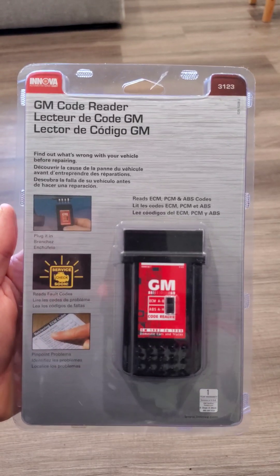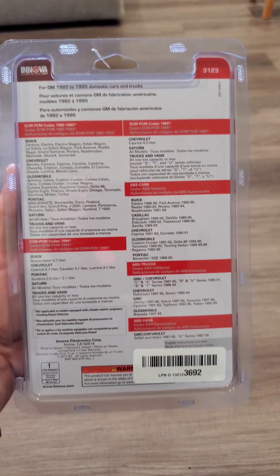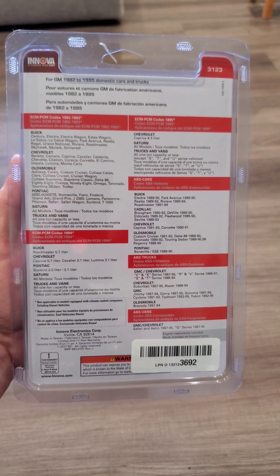All right, so if you're driving an older GM or Chevrolet, preferably 1982 to 1995, this is super helpful. If you want to pause it, there's a list of all the vehicles it covers.